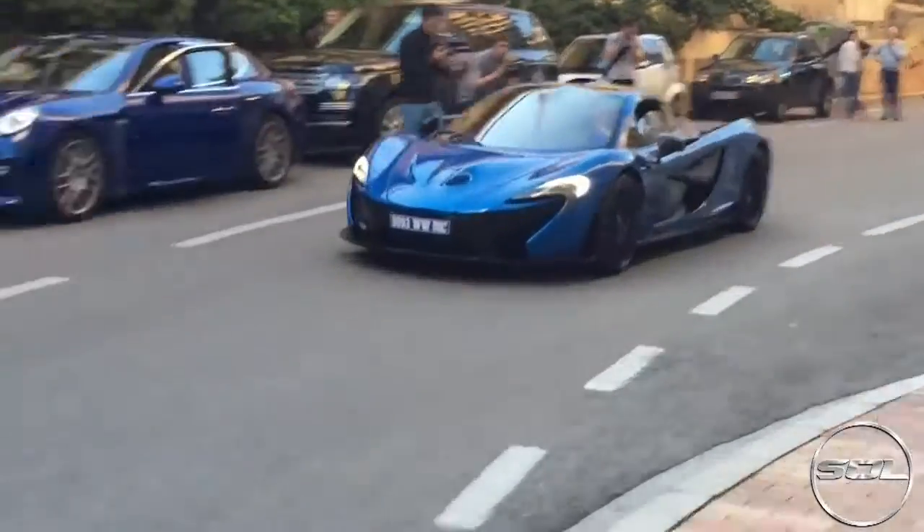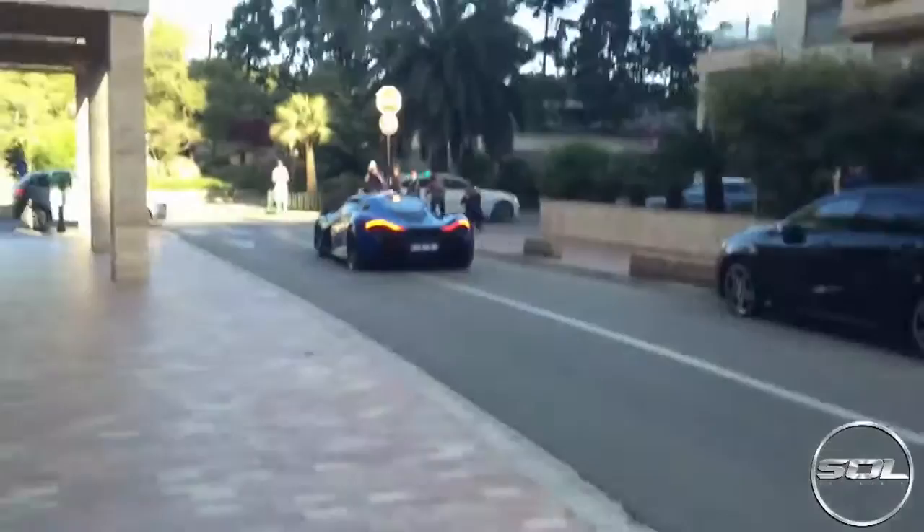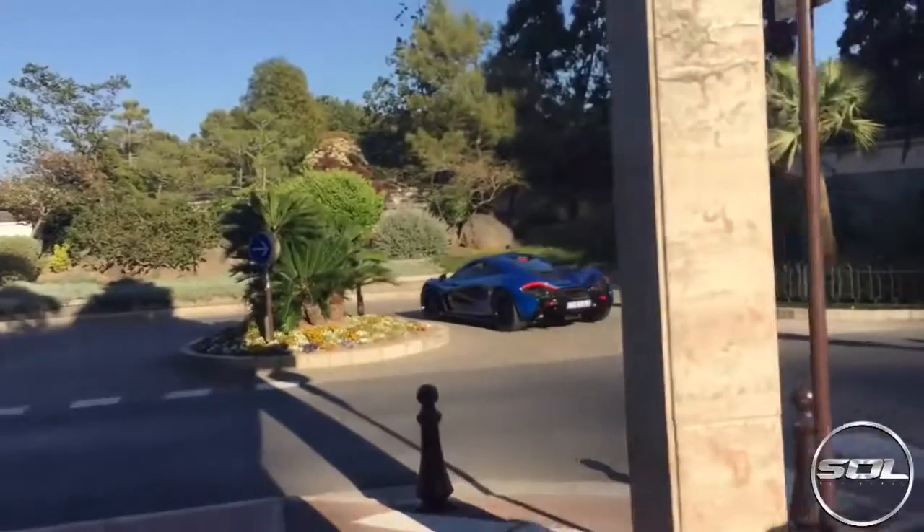It is the most stunning colour I've seen on a McLaren P1. It's just a shame that he left in electric mode and it sounded like a golf cart. He actually left and went back to his apartment which is just down the road, and then got one of the McLaren team to deliver it.